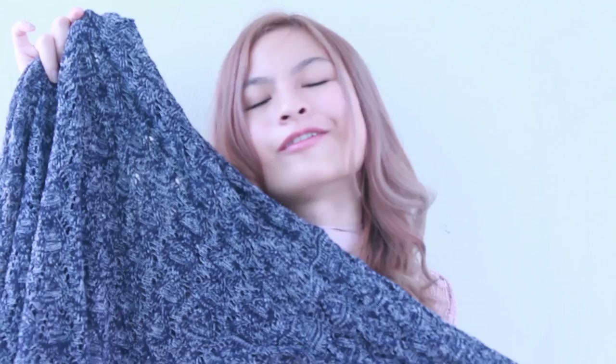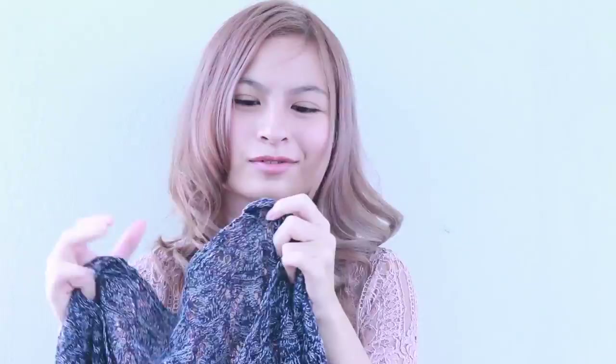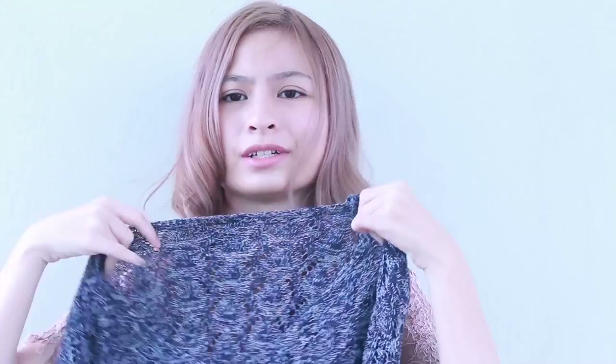Moving on, I found this blue sweater which is perfect for rainy seasons. There is no tag on this sweater to tell you which is the front and back, so I'm guessing the v-neck side should be the front. It's just an essential piece for rainy days.